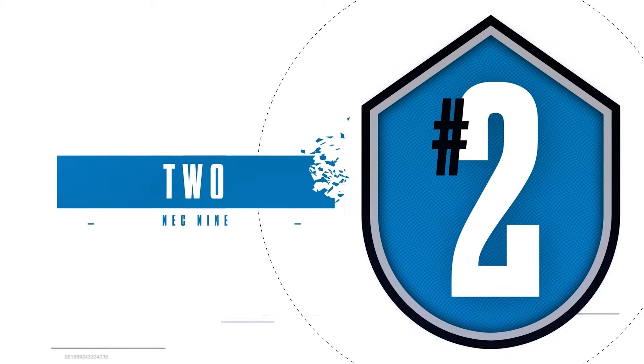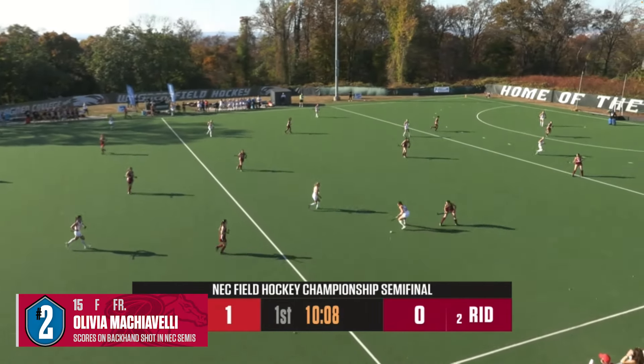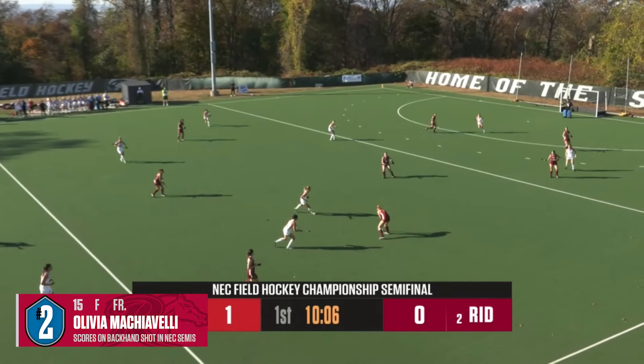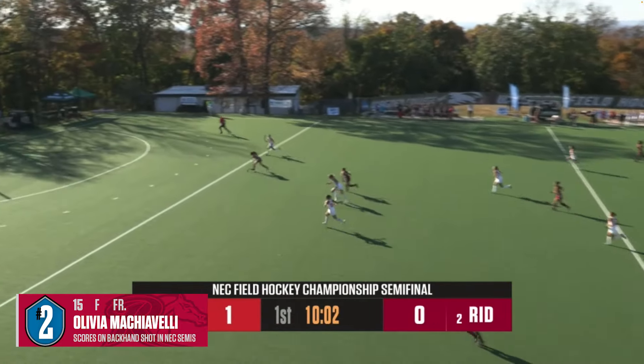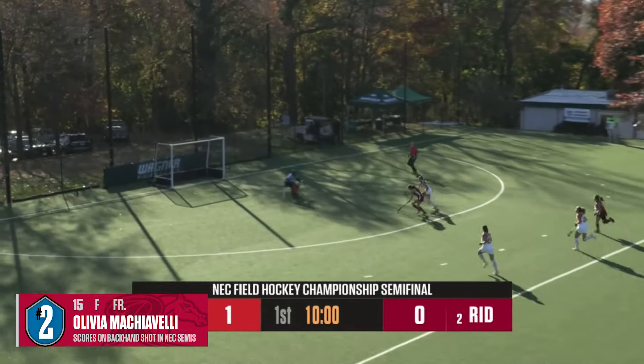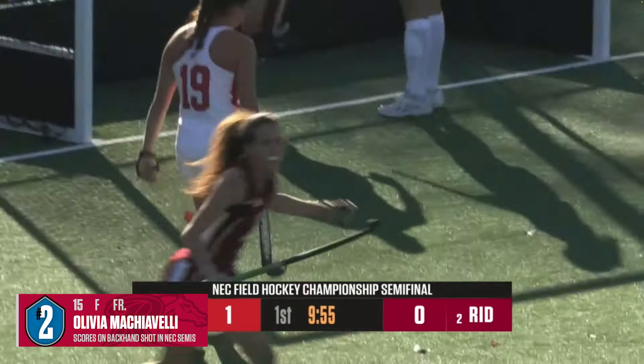Coming in at number 2. After some elite passing in transition, Rider's Olivia Machiavelli drives into the box, maneuvers around the goalkeeper, and scores on a gorgeous backhand in the NEC semifinals. Here's an opportunity for Machiavelli on the other end — trying to get around the goalkeeper, she sends it in, and she scores!